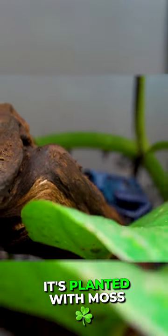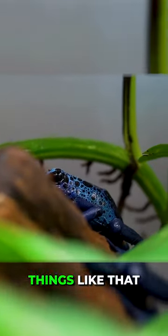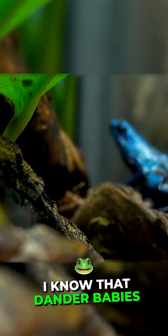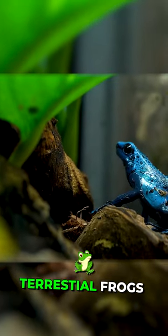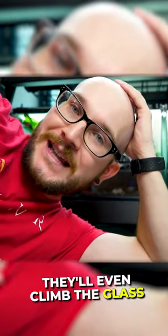This one here is planted with moss, it's got some cool sticks, branches, cork bark, things like that — and they use it. I know that Dendrobates are supposed to be terrestrial frogs, but they do climb quite a bit. They'll even climb the glass.